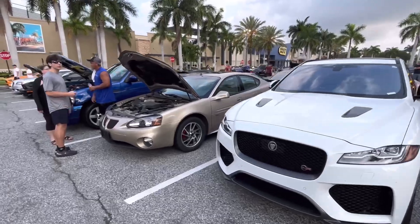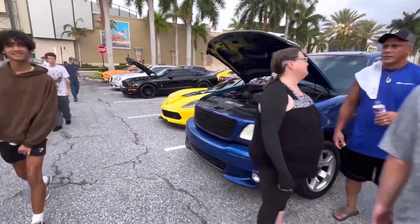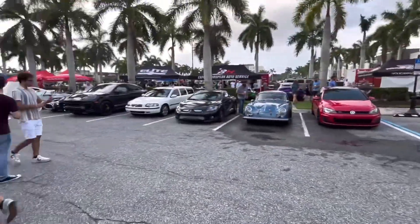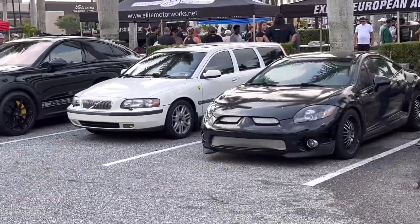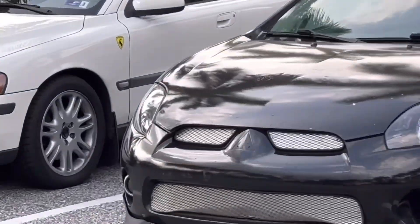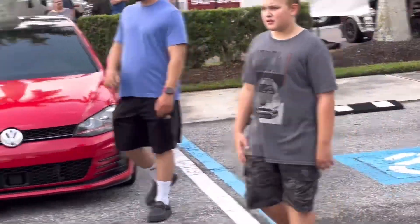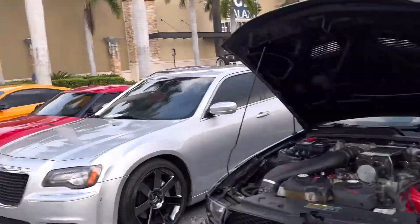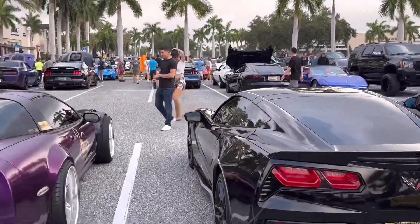Jaguar F-Pace SVR. Got a Pontiac, another Lightning, a C7 Vette, and a Shelby Stang. We also missed the Shelby Cobra. There's a Volvo wagon with a Ferrari badge on it. Mitsubishi Eclipse, Porsche Speedster, Volkswagen Golf GTI, and a 5.0 Stang — a couple other things, and we'll move on to the next row because this overflow seems to be a bit extensive.